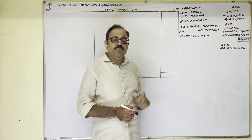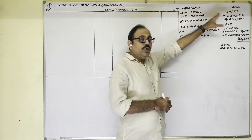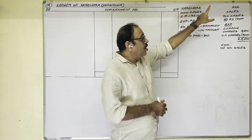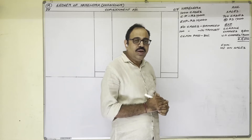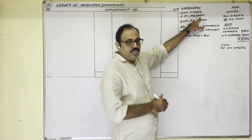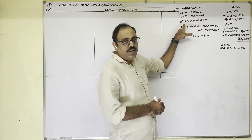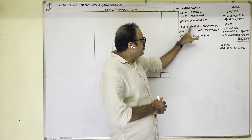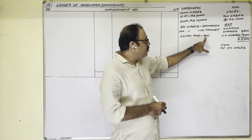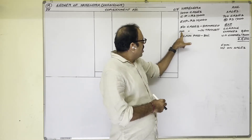Let us see the solution. The important points of this problem: Narendra and Anil are in consignment business. Narendra sends 1000 cases to Anil on consignment, so Narendra is the consignor and Anil is the consignee. One case cost price is 1000 rupees. To send these goods, the consignor incurred 10,000 rupees expenditure. In transit, 50 cases were damaged. These goods are insured and the insurance company accepted to pay 80 percent of the damage value.